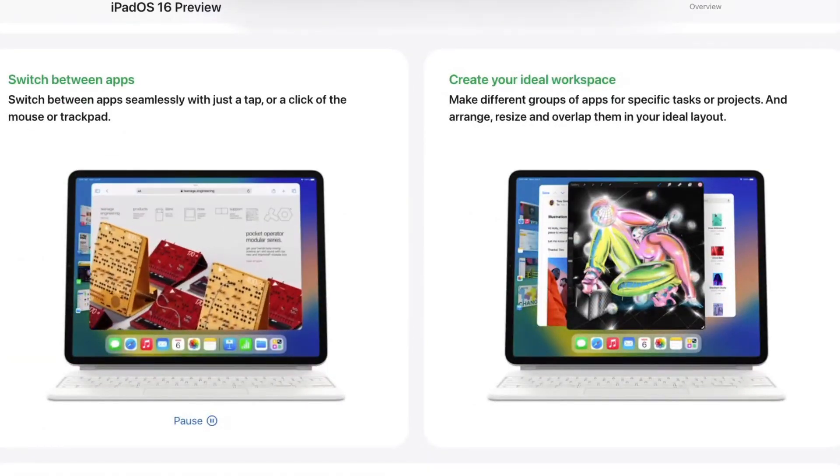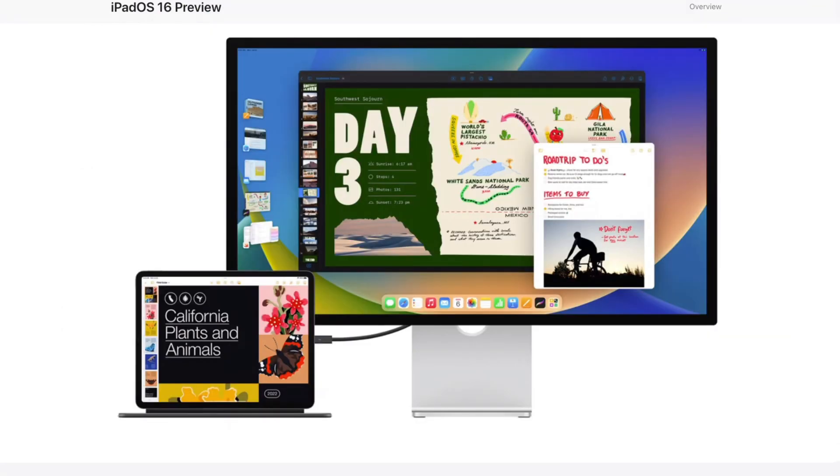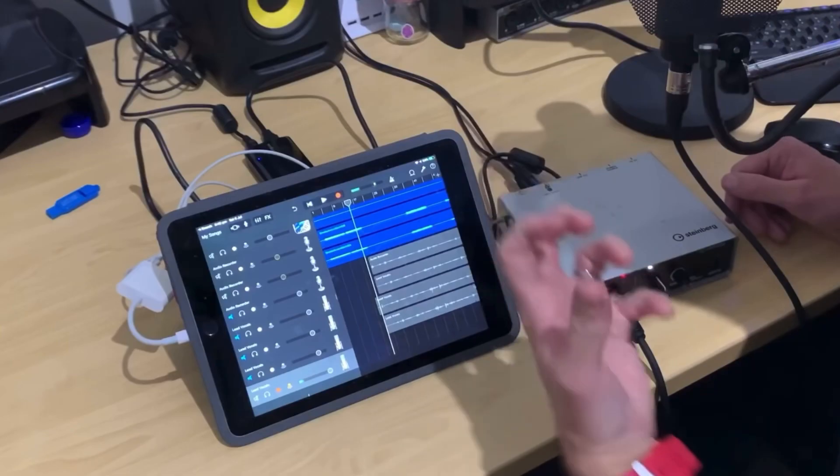Something else to be aware of is that some new features, such as Stage Manager and full external display support, will only be available for iPads with the M1 chip. Which means to use these features, you will need an iPad Air 5th generation or one of the newest generations of iPad Pro.